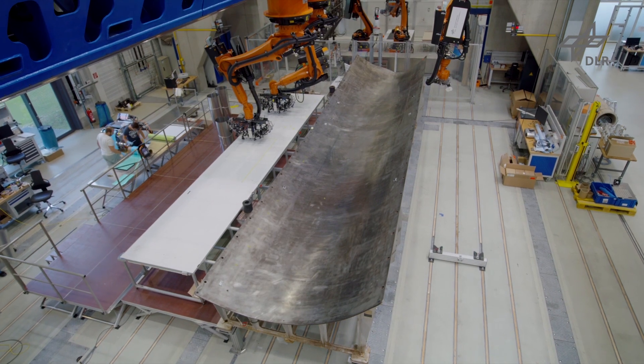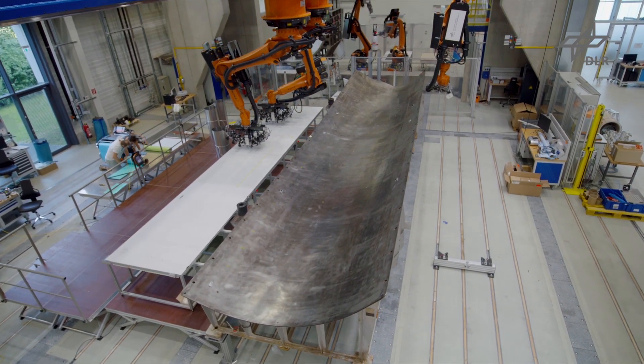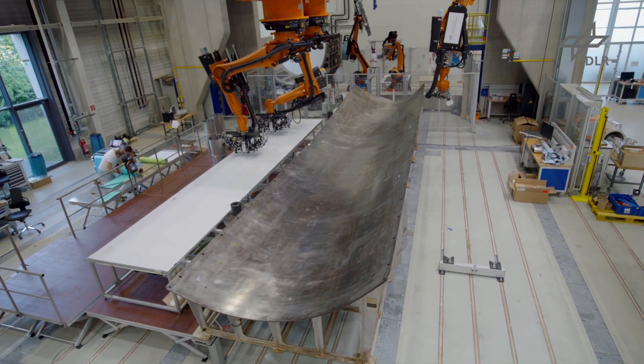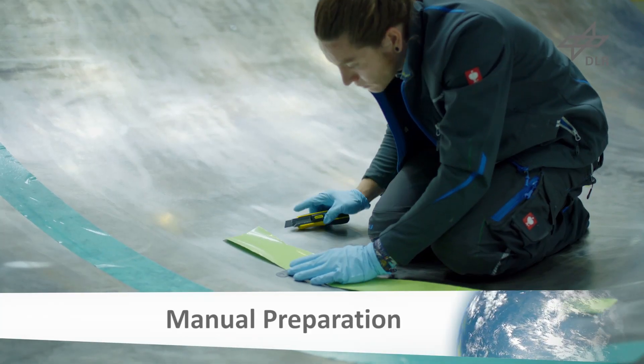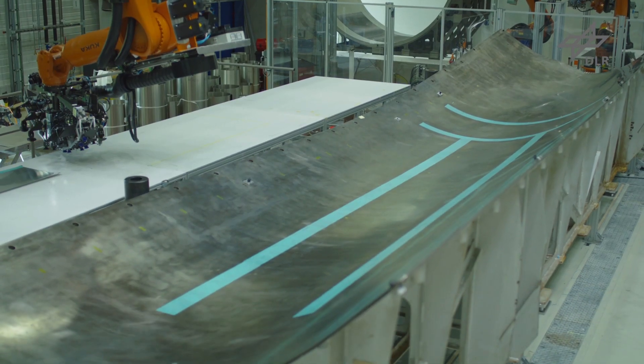The Center for Lightweight Production Technology in Augsburg has a unique infrastructure with several adaptable robots. These are mounted upside down and offer improved accessibility. The FML layup is carried out in a mold over 10 meters long. The preparation is done manually.